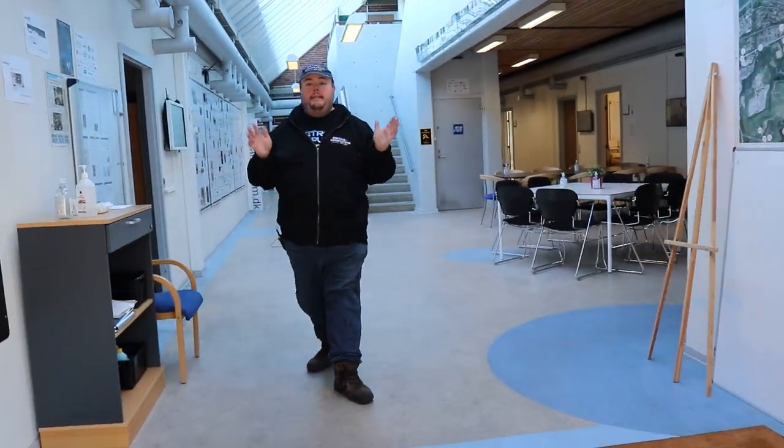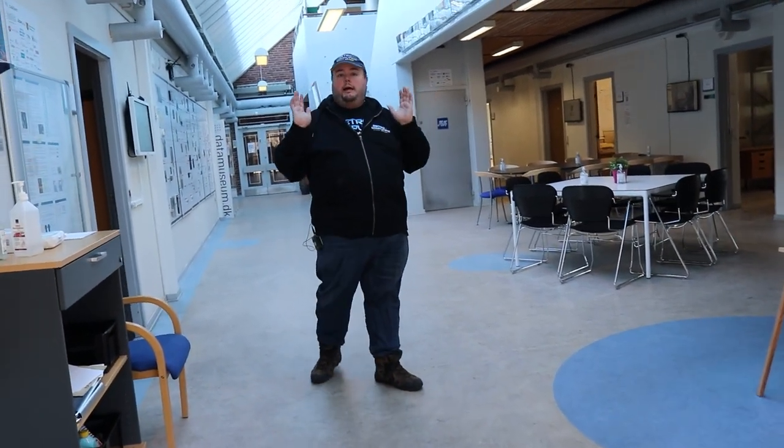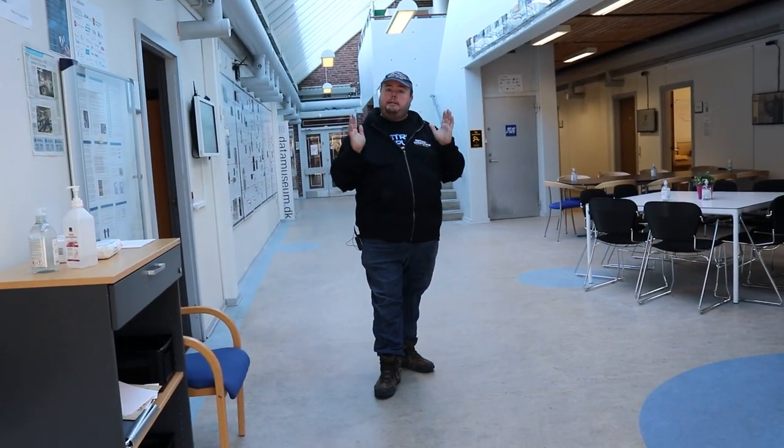This is the new facilities of the Danish Data Museum. I'm going to start this tour by showing you our digitalization workshop.